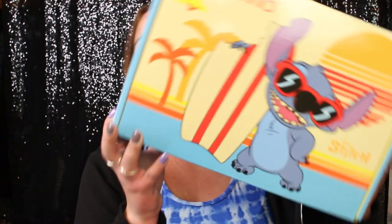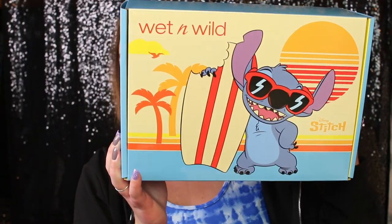Hey friends, what's up! For those of you that don't know me, my name is Chrisanna. If you're new here, welcome, and if you're an oldie, welcome back. In today's video we have a super duper exciting one — we have the new Wet n Wild X Stitch PR collection.